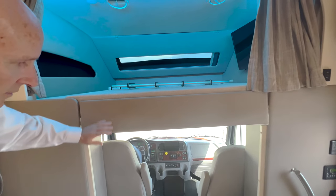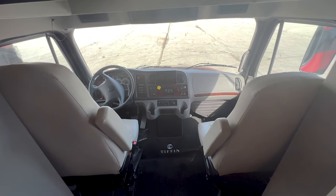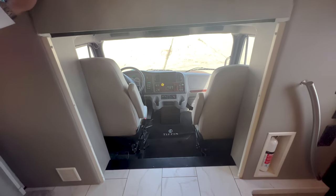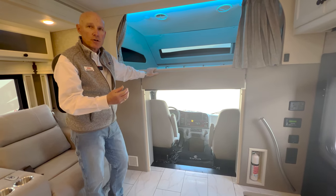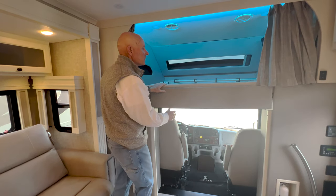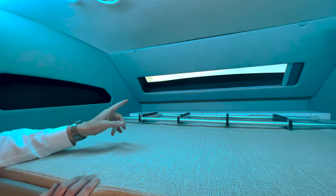Starting up front, you have in-dash navigation and air ride seats. There's a step-down carpeted area at the front, and you also have Stage 1 engine braking on this coach to help when you're towing down hills.